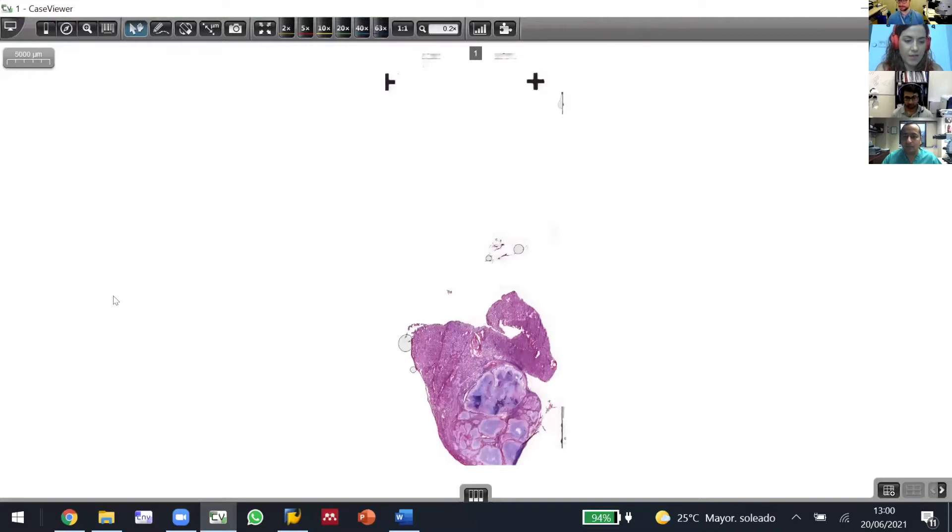This is a 63-year-old man who is a smoker and has a family history of lung cancer. He has a 1.7 centimeter nodule in the left lower lobe, and the FNA cannot rule out malignancy.